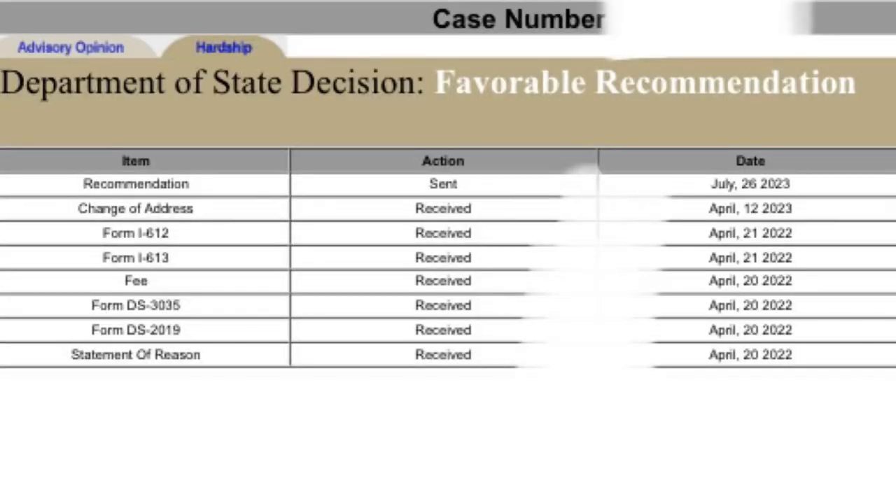I am so blessed because my husband was already seeing a psychologist prior to us getting married because he has PTSD and trust issues. It really helped us to get our waiver with the DS-3035. And by God's grace, we got a favorable recommendation.